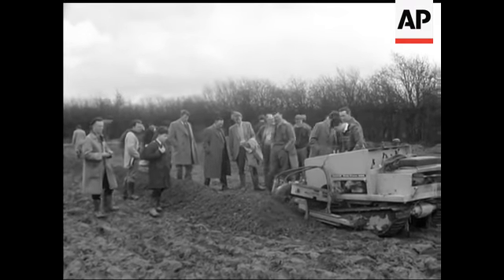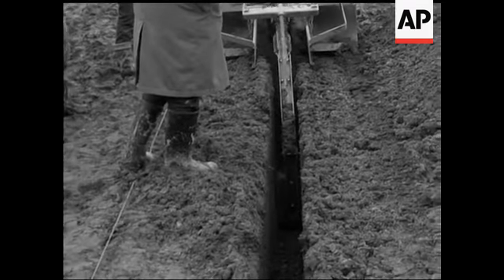Here's a handy little job for digging trenches. The self-propelled task force virtually does the job on its own.